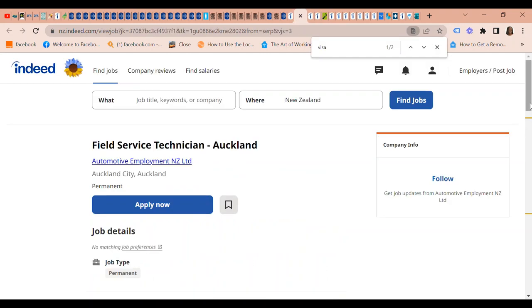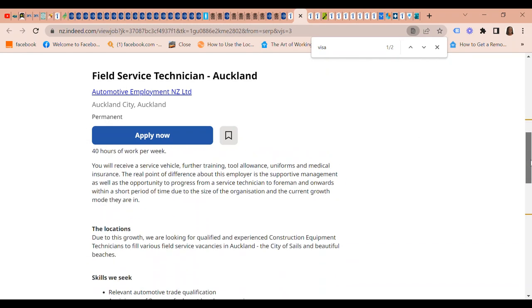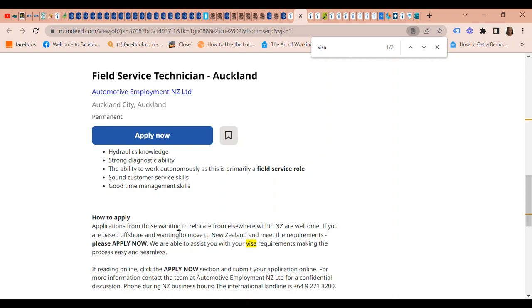On our list of visa sponsored jobs we also have a Field Service Technician job in Auckland through Automotive Employment in New Zealand — the same accredited employer company discussed earlier. Applicants who want to relocate from elsewhere within New Zealand are welcome. If you are based offshore and wanted to move to New Zealand and meet the requirements, please apply now — they are able to assist with your visa requirements, making the process easy and seamless.